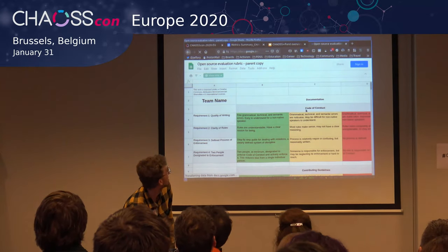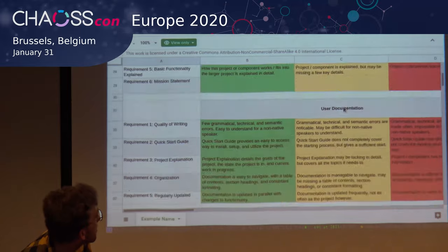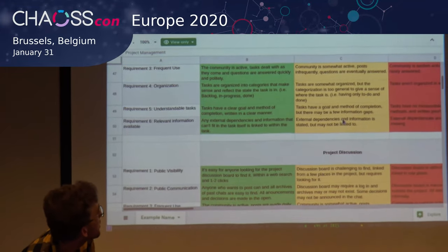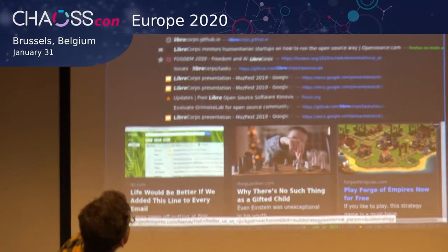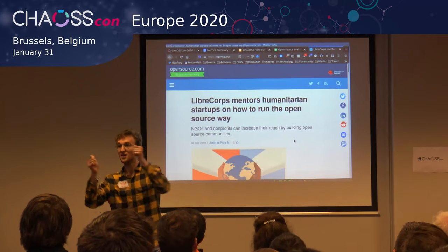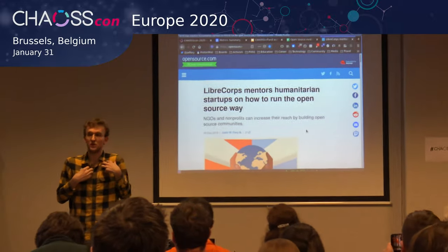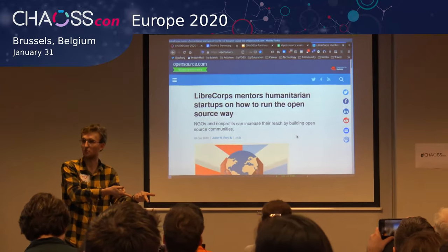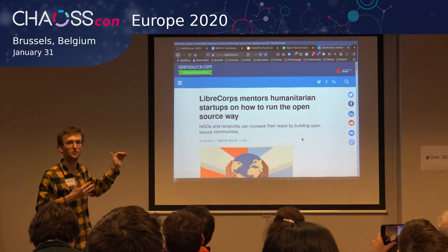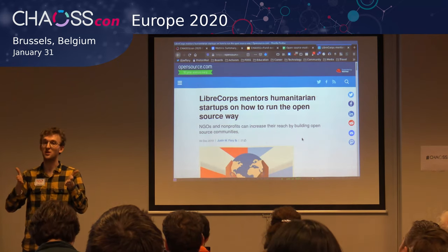The rubric looks at things like documentation — including a code of conduct, contributing guidelines, developer documentation, and readmes — as well as user documentation, project management including a project board and project discussions, and several other categories. All these resources are published in the opensource.com article. I'd like to push the conversation forward to see how we can automate the things we're already tracking, but also move some of the harder-to-measure items — like community outreach and how you engage with your community in a healthy, sustainable way — into the metrics conversation. I don't have a clear answer yet, but I have ideas of where I want to start telling that story.